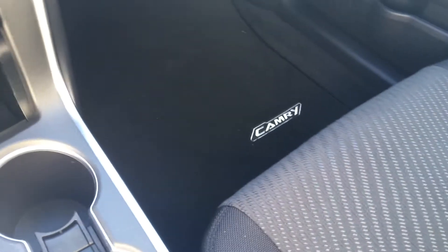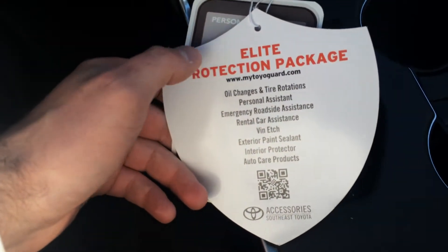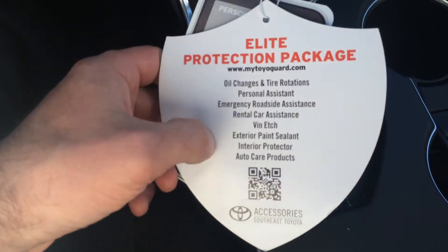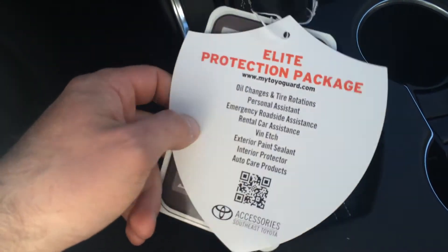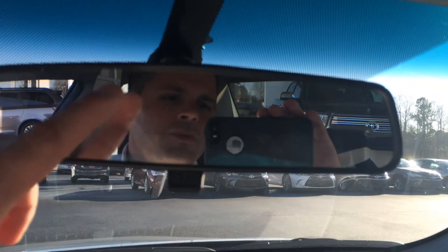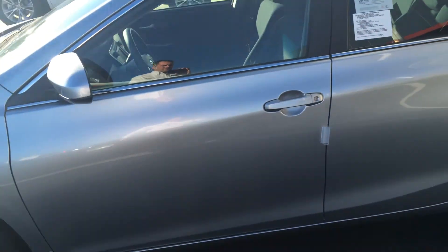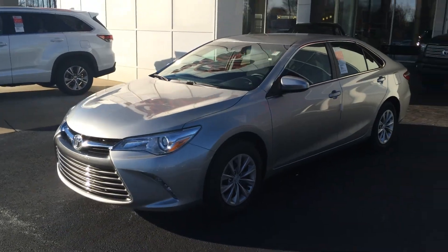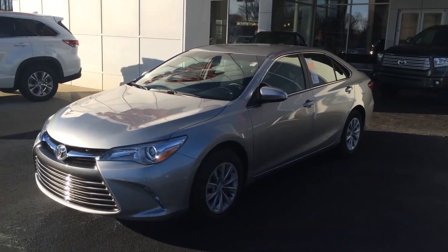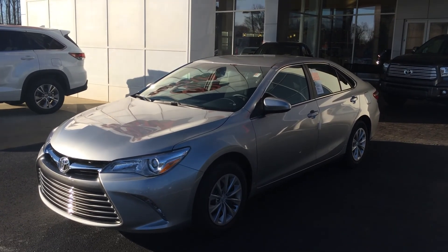I'll show you everything else — badged carpet mats. Along with the three-year maintenance, you also get roadside assistance and some other care products among all these features. When you come in, ask for Gerald. Looking forward to the chance to earn your business. Again, this is a 2015 Toyota Camry LE in Celestial Silver Metallic with three years of maintenance and tires for life. Looking forward to hearing from you — give me a call at 706-882-2963. Thank you.